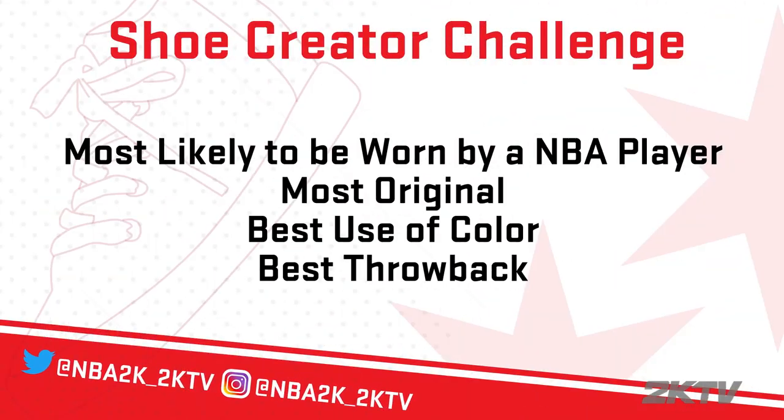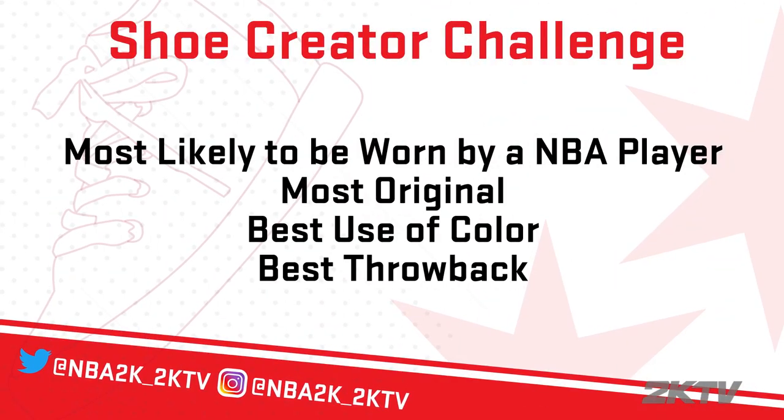Again, congratulations to all the finalists. We will announce the four winners who will go up for the Grand Prize. You will decide which two make it into the game. Good luck!